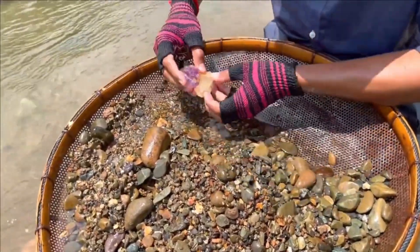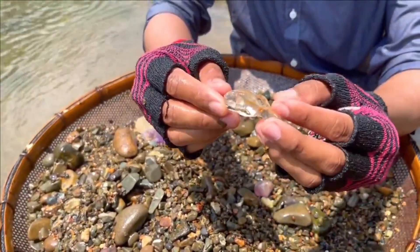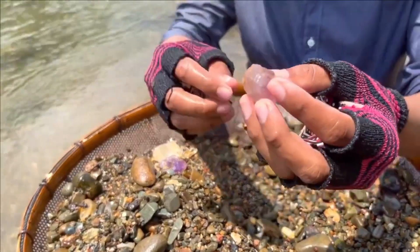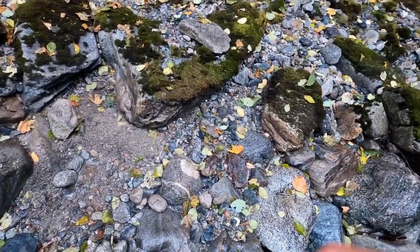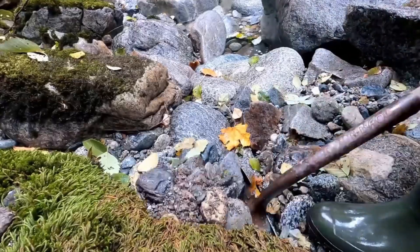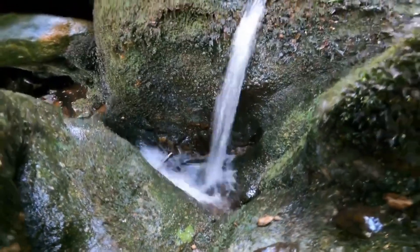Rain can be a gemstone hunter's best friend. Flash floods churn up riverbeds and reveal new gravel layers, sometimes unearthing stones that were buried for decades. Visit rivers right after rainfall or during seasonal transitions — spring melt or monsoon washouts. Water movement clears debris and exposes fresh deposits. Riverbeds are not random. If you see gravels sorted by size, that's a great sign. Heavier materials like gems settle into small pockets within these sorted gravels. Walk in a zigzag pattern, look for odd-shaped or unusually shiny pebbles, and focus on darker, iron-rich patches where heavier materials naturally concentrate.